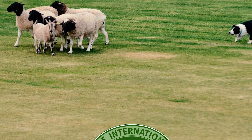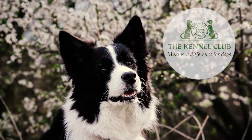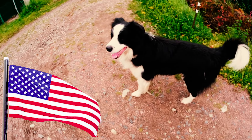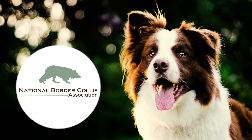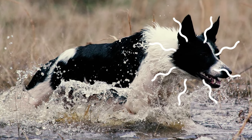Number nine: in the UK there are two border collie registries — the International Sheepdog Society focuses on breeding for herding skills, while the UK Kennel Club emphasizes breeding for appearances. Number ten: in the United States too there are two main border collie registries — the American Border Collie Association and the National Border Collie Association — both focused on preserving the traditional working dog characteristics.